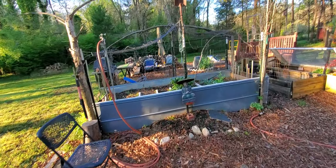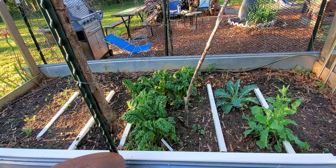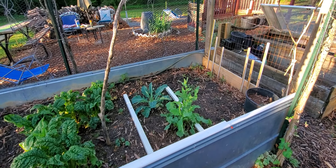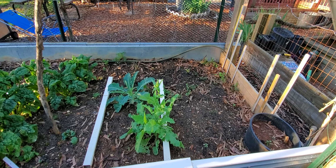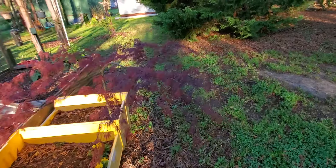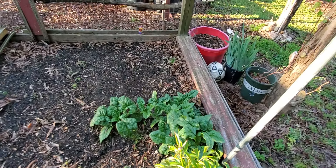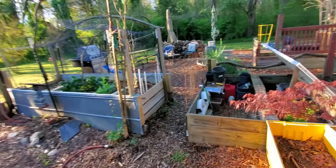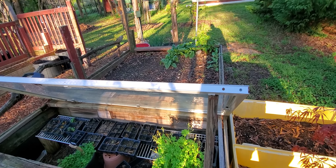Aloha once again, peeps. Spinach holdovers from the winter. Got a kale there. I'm not sure what that is — I think it's a turnip, but I don't know. Over here we've got some more spinach. Spinach is the main thing growing on right now in the garden. We've got a bunch of seed trays going that are starting to pop here and there. Got a melon or two.